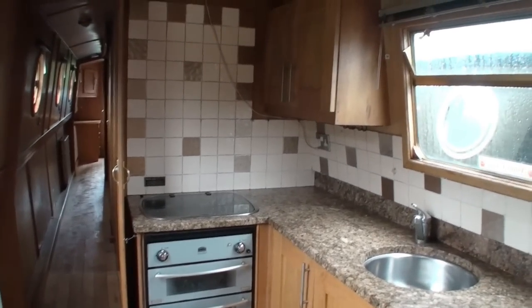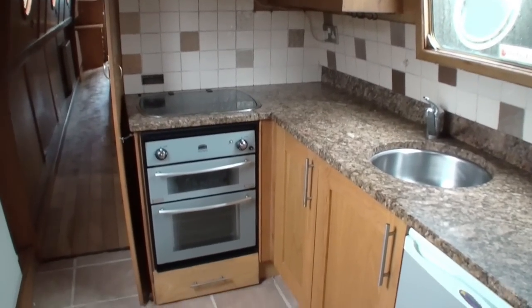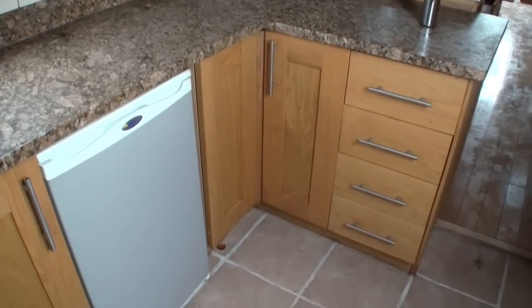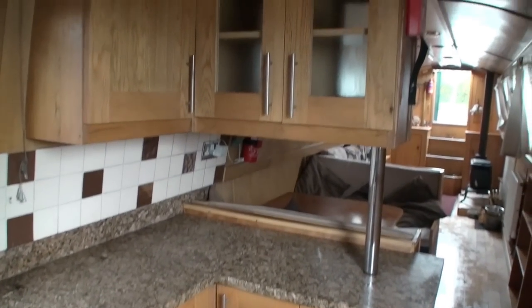There's a gas hob and gas oven and grill fitted below it. Also a set of side doors. And here on the upper side, lots of built-in drawers and cupboards, fitted fridge units as well, and some overhead storage too.